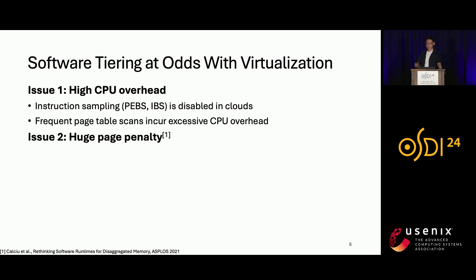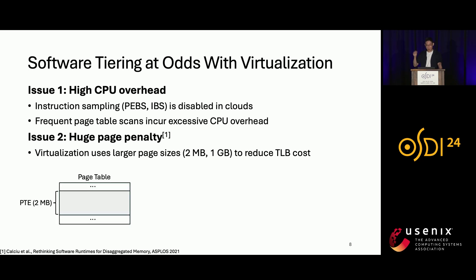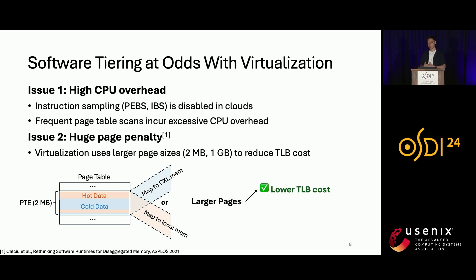The second issue is the huge page penalty. Although larger page sizes reduce TLB costs in virtualized environments, they negatively affect software tiering. For example, a page table entry corresponding to a two-megabyte region likely contains both hot data and cold data. With software tiering, it can only be mapped to CXL memory or local memory — there is no way to place only the hot data in local memory without splitting the page. Therefore, although larger pages lead to lower TLB costs, they cause data placement to be more coarse with software tiering.